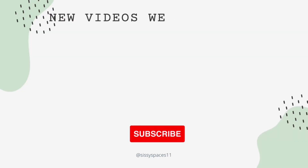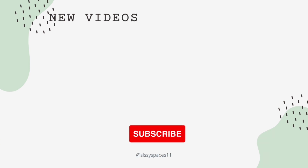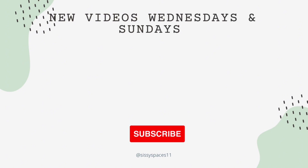If you made it this far in the video, I want to thank you for watching Sissy Spaces. If you enjoyed today's video, please remember to hit that like and subscribe button and share this channel with your family and friends. Thanks for watching and I'll see you on Wednesday.